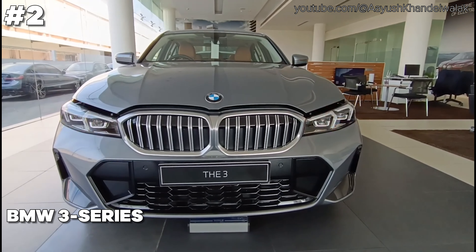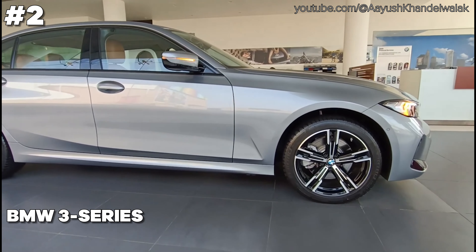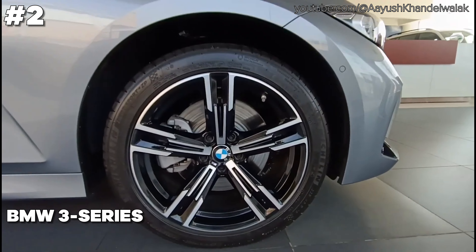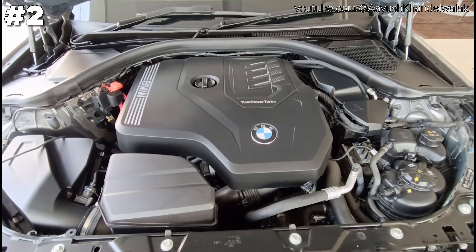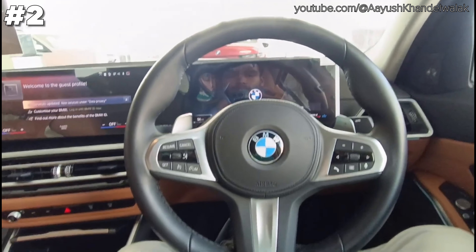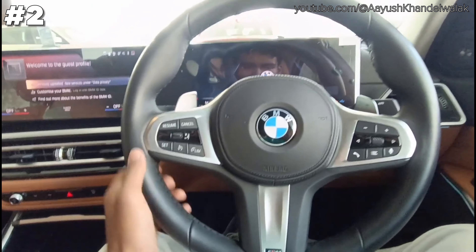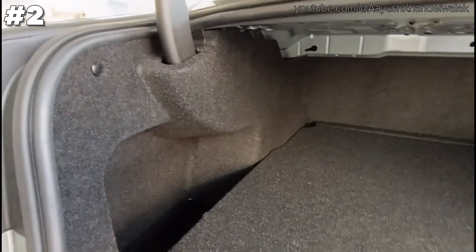The BMW 3 Series plug-in hybrid combines the prestige of a luxury sedan with the innovation of hybrid technology. This vehicle features a sleek design and a high-performance electric motor paired with a traditional engine, offering a dynamic driving experience while optimizing fuel efficiency. Inside, the cabin is equipped with luxurious materials, advanced infotainment, and comprehensive safety technologies, ensuring both comfort and security. Perfect for environmentally conscious drivers seeking a stylish yet practical vehicle, the 3 Series Hybrid represents a smart leap into the future of driving.